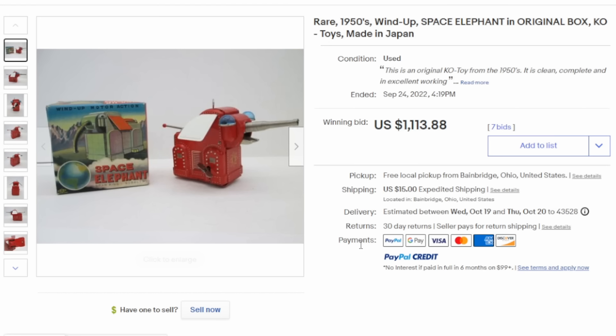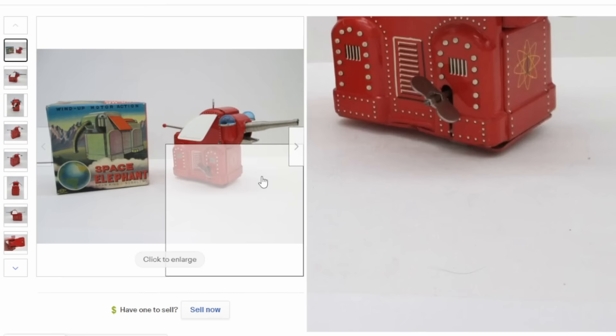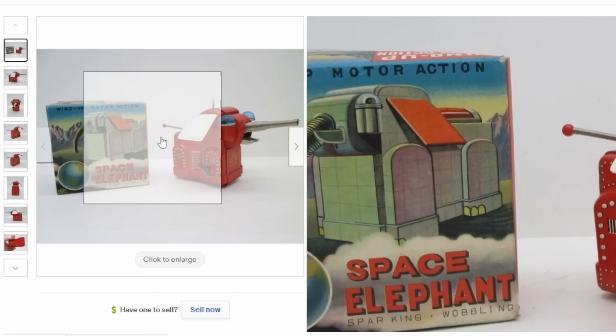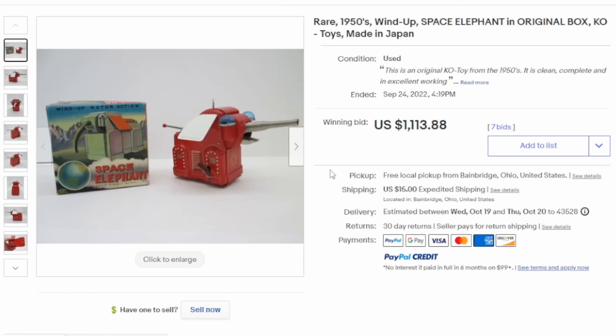Here's a truly odd one from the 1950s. This is Space Elephant — looks like a robot elephant of some sort. It's a wind-up toy with the original box. It sparks and wobbles as well. It sold for over $1,000, manufactured by K.O. Toys.